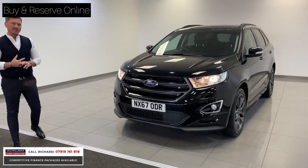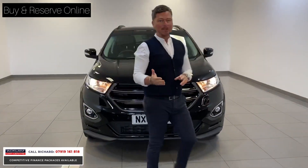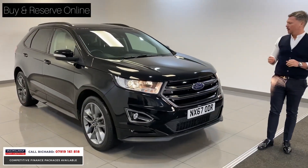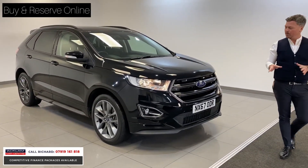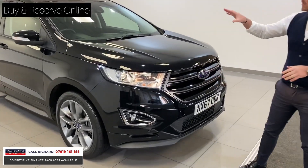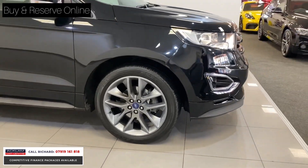It's only done 18,000 miles. It's a 2 litre diesel — great practicality, great running cost, combined 47 miles to the gallon. But it just looks fabulous with that sport package. You've got a satin finish to the grille, window surrounds and roof bars, and those lovely 20-inch anthracite wheels.